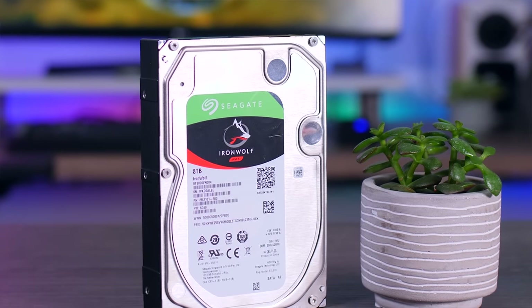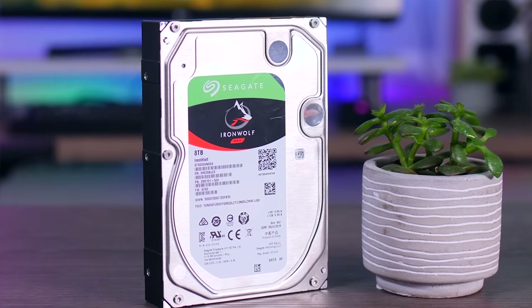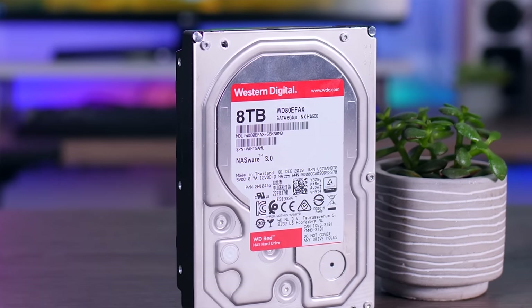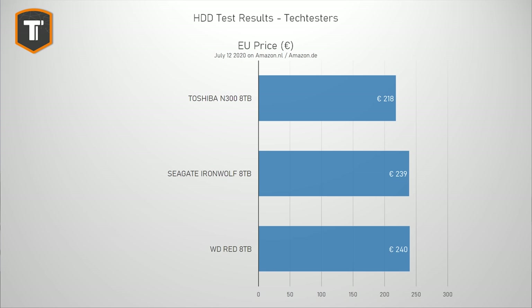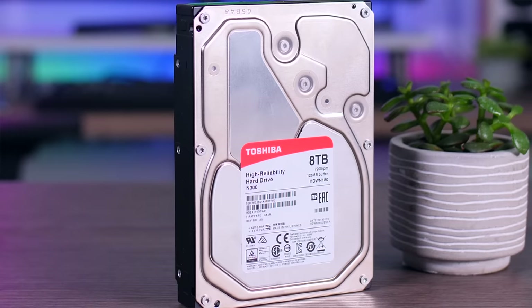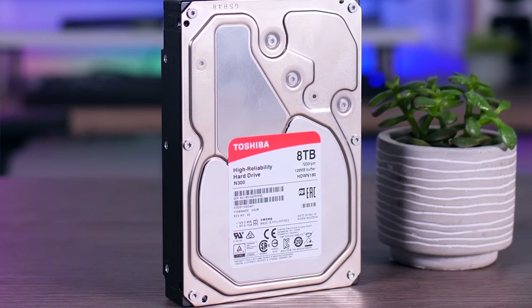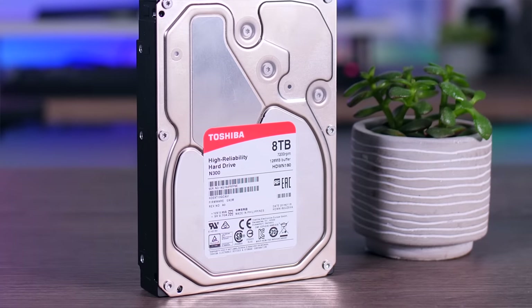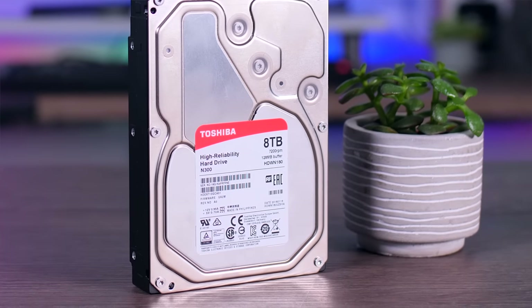So between these 8TB drives, Seagate has a clear performance lead while still being nice and quiet, and if you're on a multi-gigabit network it's pretty much the logical choice. If you're on gigabit LAN with no intention to upgrade in the next few years, the Western Digital Red is a very interesting alternative as it runs a little more quietly — especially if you can find it cheaper, which is often the case in the US. The Toshiba N300 doesn't really bring anything to the table that Seagate and Western Digital don't do better, but if noise isn't a concern and you find them much cheaper, they could still make sense.